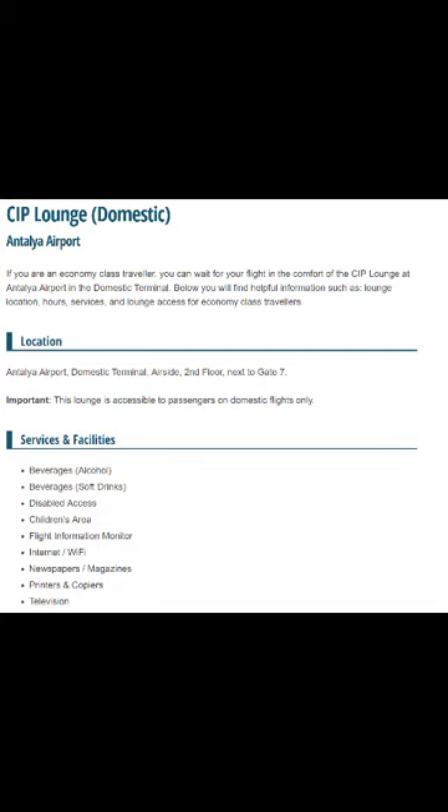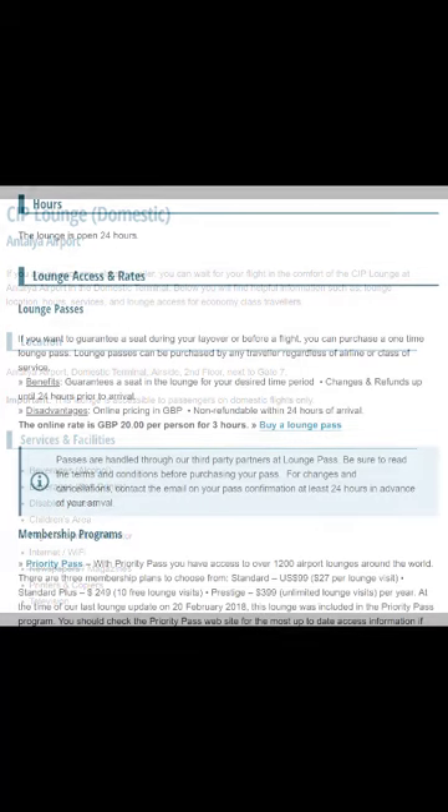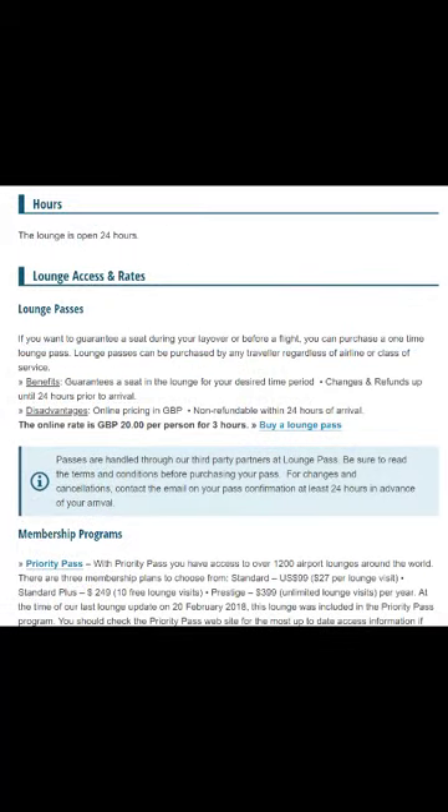In terms of prices, it costs 20 pounds to get inside for three hours. Whether they strictly enforce the three hours or not I'm not a hundred percent sure, but three hours should be fairly long enough for your layover. So it's 20 pounds for three hours.